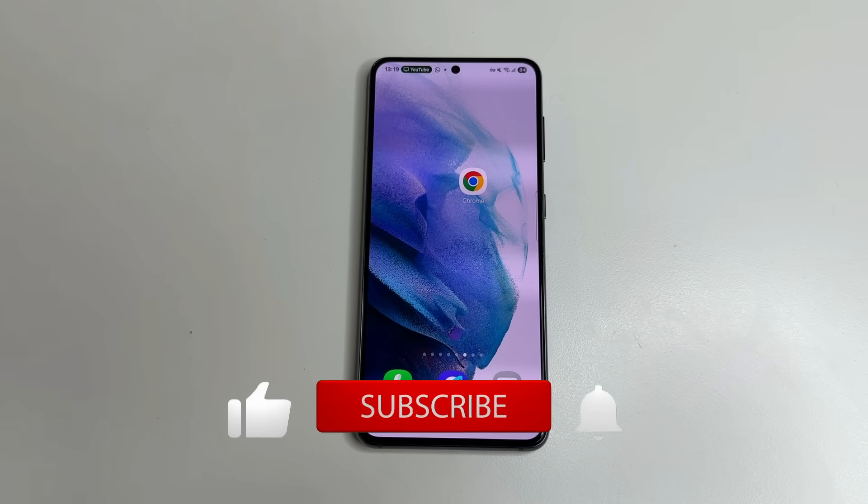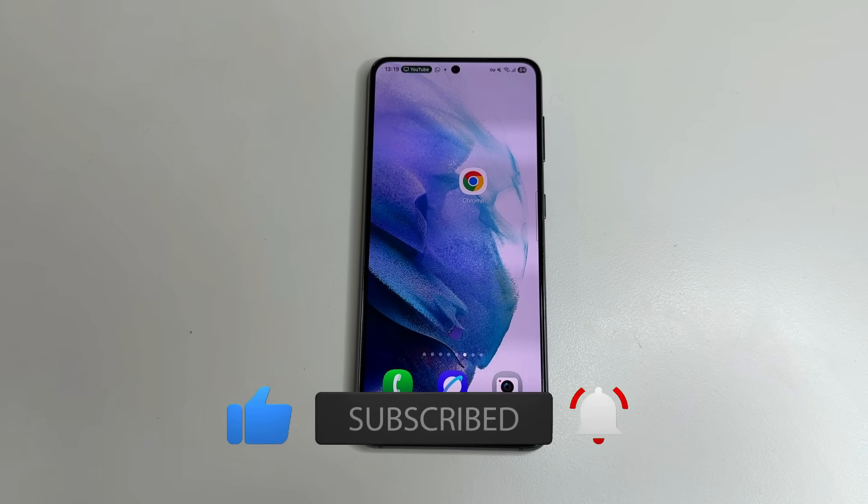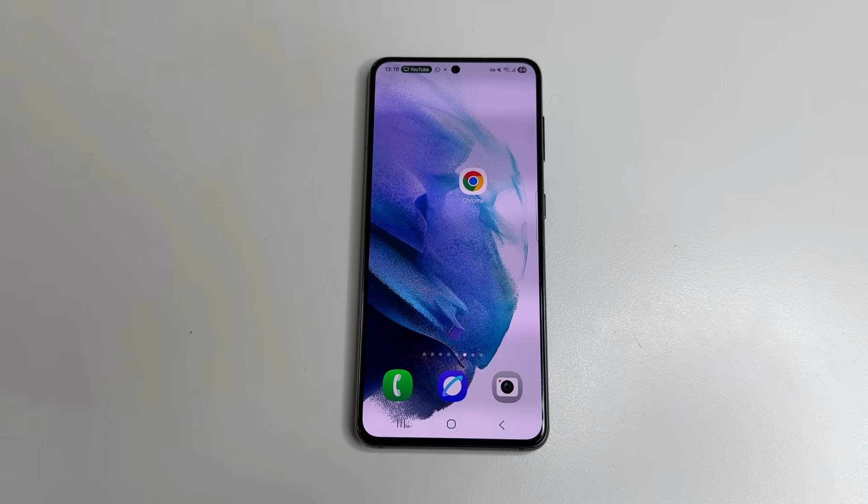If you found this video helpful, please like, subscribe, and click the bell so you don't miss new helpful videos. Thanks to everyone supporting my channel — I really appreciate it. If you'd like to support us, you can do so via the link in the video description. Thanks for watching.